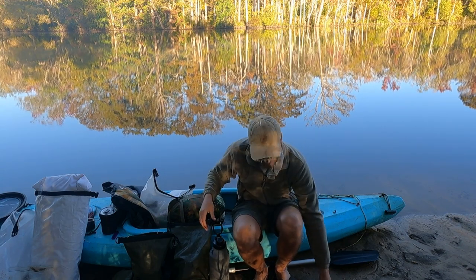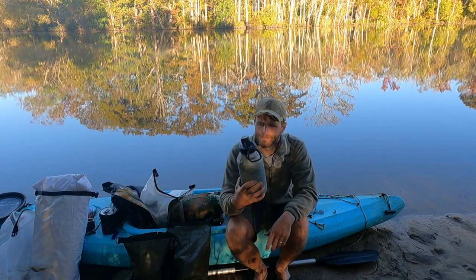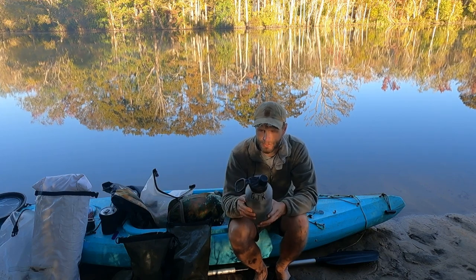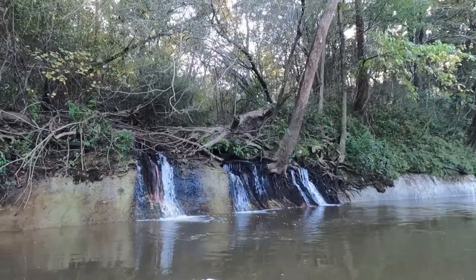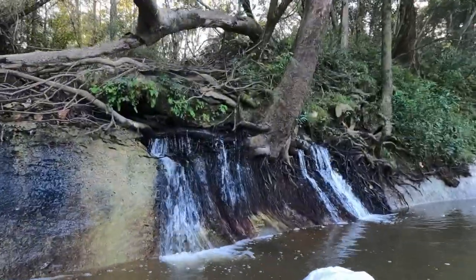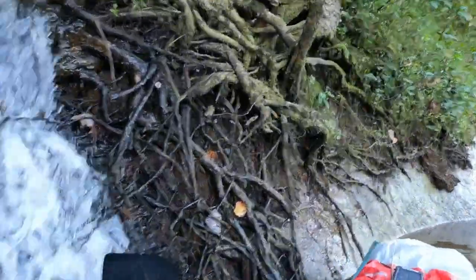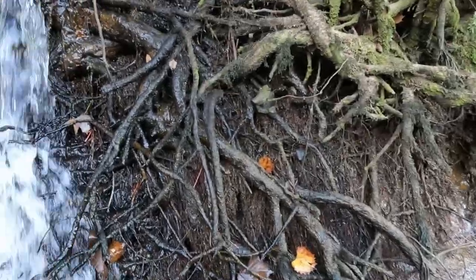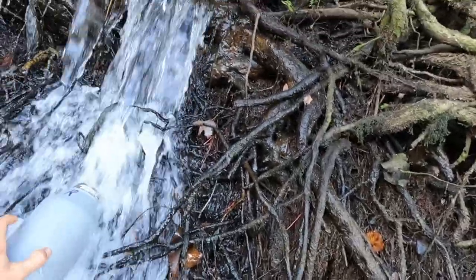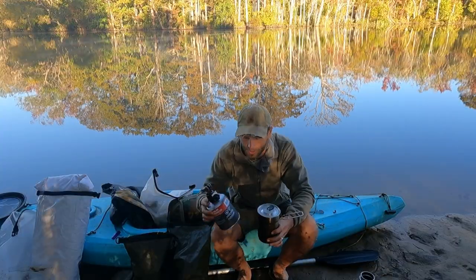The next item of gear is a canteen. This is a two-ply canteen, I think it's made by Toal, with a screw-on lid. I can scoop up water from the river, then use my LifeStraw and drink straight out of it, or I can squeeze filtered water into it from the Sawyer. You just want to make sure you have a system down and don't mess up, because if you drink water straight from the river you're liable to get sick.